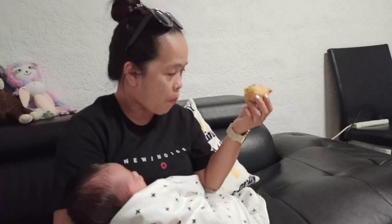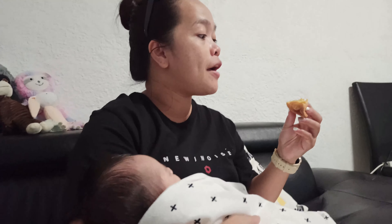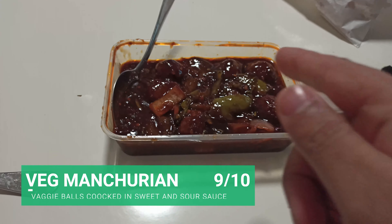I'm going to taste the samosa, puff, and veg manchurian. Let's try the samosa first — average size. The samosa is perfect, perfect flavor infused with potato and chickpea and spices. The shell is very crispy, not too oily. I like it.